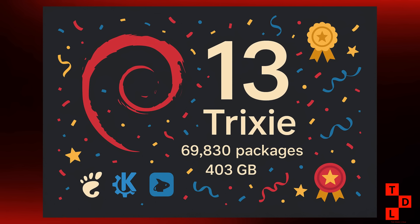Speaking of distribution updates, Ubuntu 24.04.3 LTS also dropped this week with enhanced hardware support. They've backported Linux Kernel 6.14 from Ubuntu 25.04, so you're getting that newer hardware support without having to jump to a development release. And Linux Mint 22.2 is currently in beta testing, so Mint users have something to look forward to in the coming weeks.